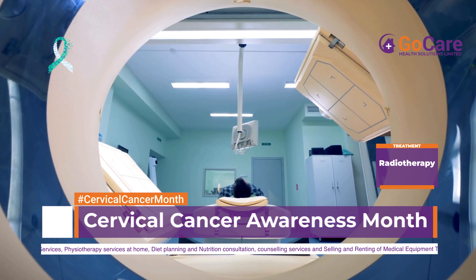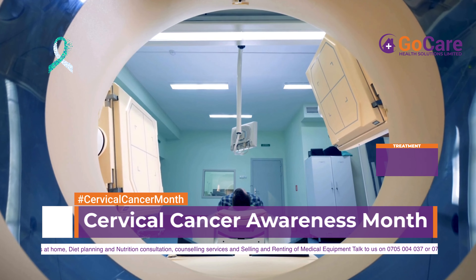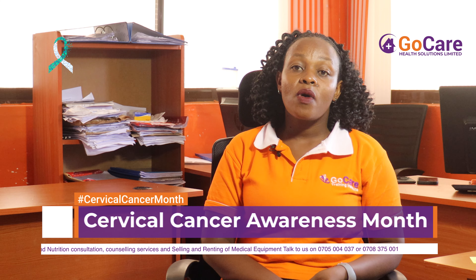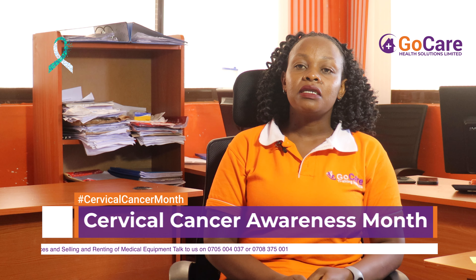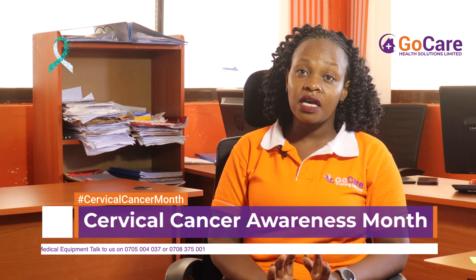Let's look at the signs and symptoms of cervical cancer. First, experiencing pain during sexual intercourse, bleeding after sexual intercourse, and swelling of the legs. Also, persistent pain in the legs, lower back, and on the pelvic bone around the hips, as well as unintentional weight loss. Another sign is abnormal vaginal bleeding, especially after menopause, or bleeding that occurs between menstrual cycles.